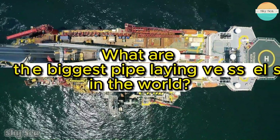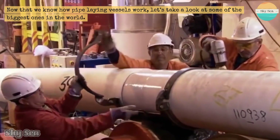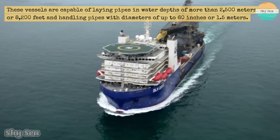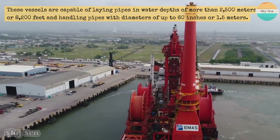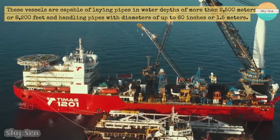What are the biggest pipe-laying vessels in the world? Now that we know how pipe-laying vessels work, let's take a look at some of the biggest ones in the world. These vessels are capable of laying pipes in water depths of more than 2,500 meters or 8,200 feet, and handling pipes with diameters of up to 60 inches or 1.5 meters.